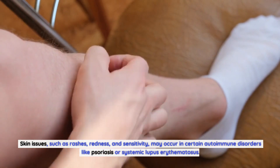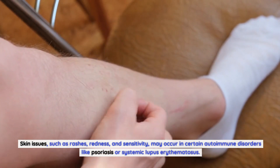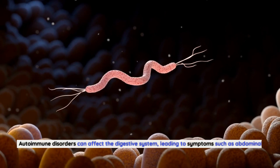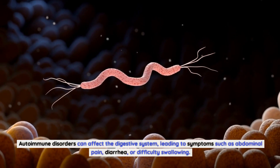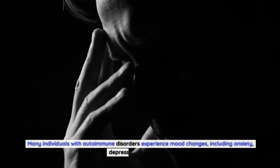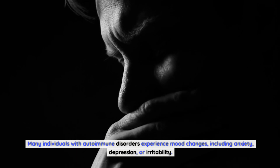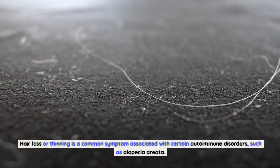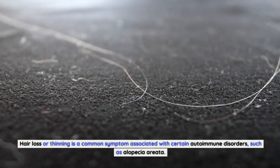Skin problems such as rashes, redness, and sensitivity may occur in certain autoimmune disorders like psoriasis or systemic lupus erythematosus. Digestive problems — autoimmune disorders can affect the digestive system, leading to symptoms such as abdominal pain, diarrhea, or difficulty swallowing. Mood changes — many individuals with autoimmune disorders experience anxiety, depression, or irritability. Hair loss or thinning is also a common symptom associated with certain autoimmune disorders, such as alopecia areata.